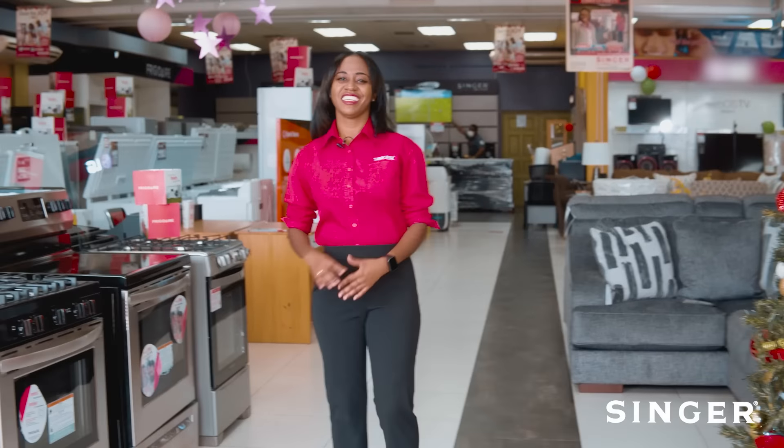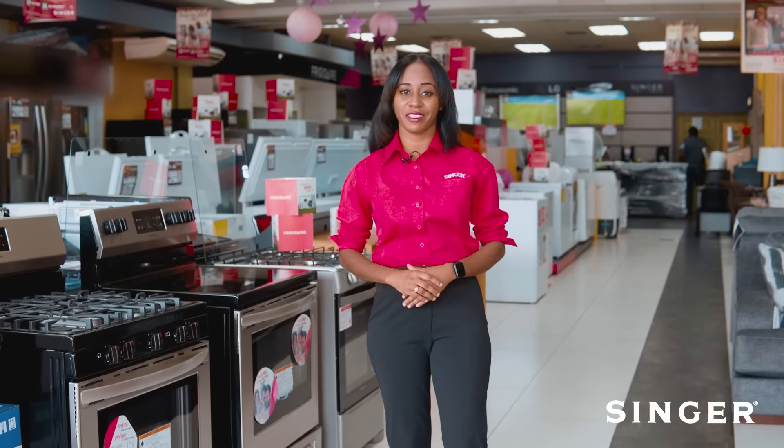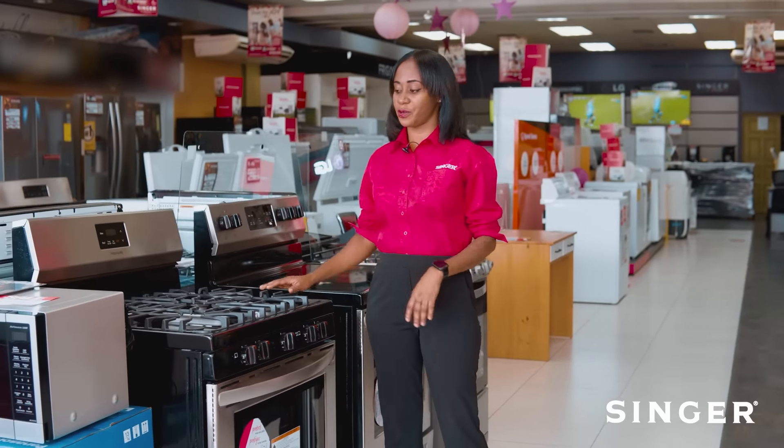Hi, welcome to Singer. I am Yannick and today I'll be showcasing the Frigidaire line that we have available for Christmas. I know you'll be doing a lot of cooking and baking and we have just the right products for you.